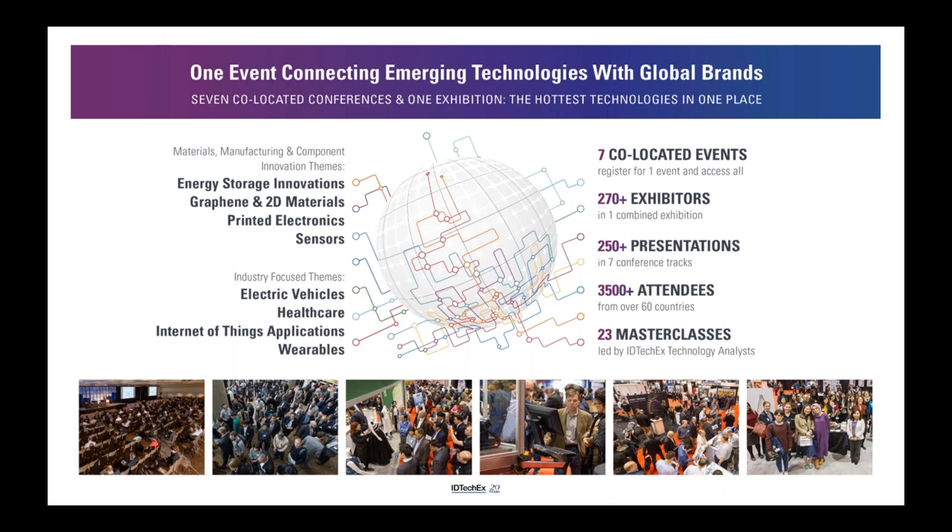The IDTechX show has been going year on year and growing each year, because we believe it covers the entire value chain in different industries. From a materials, manufacturing and component point of view, the themes we focus on include energy storage, graphene and 2D materials, printed electronics and sensors. We also look at industries where science-based innovation is needed to resolve problems, grow market shares and differentiate products.